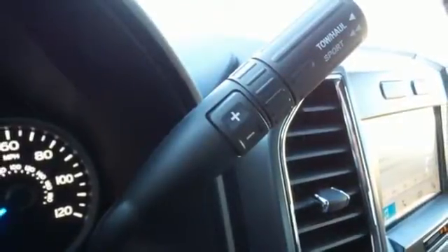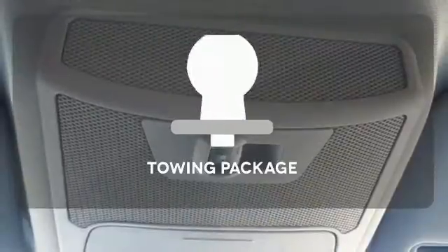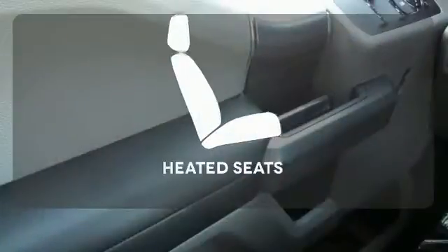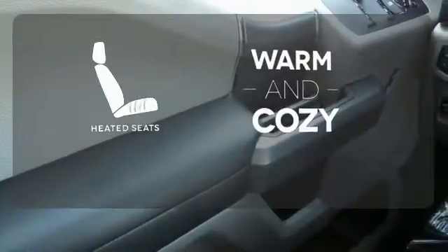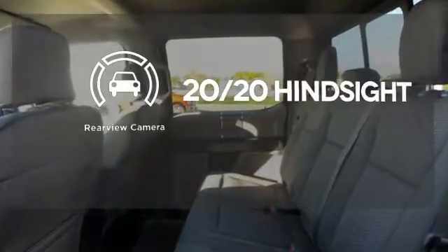Plus, this handy F-150 offers valuable cabin space and storage for improved workday efficiency. Whether for work or play, the towing package has you ready for anything. Wrap yourself in the comfort of heated seats, and see objects previously out of sight with a rear-view camera.